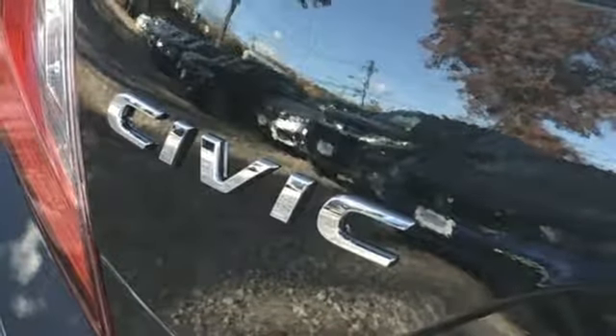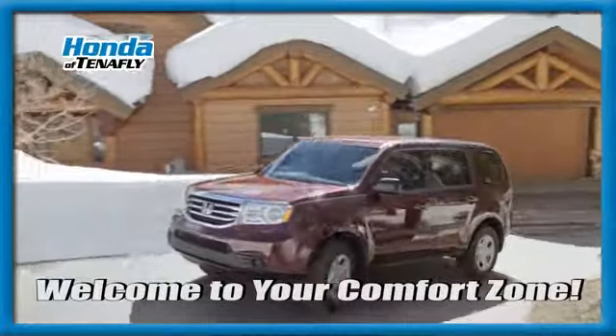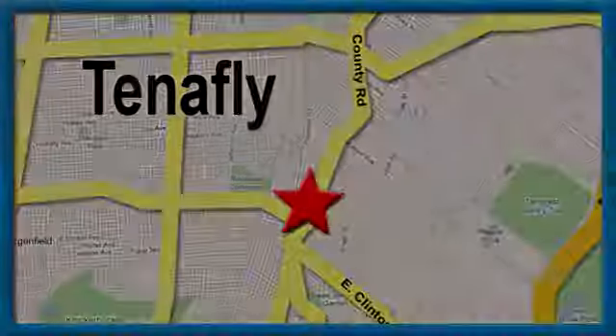See what it can do for you when you take it for a test drive. Welcome to your comfort zone. Honda of Tenafly — we're conveniently located minutes away from Route 4, Route 9W, and the Palisades Interstate Parkway.